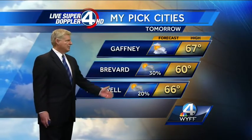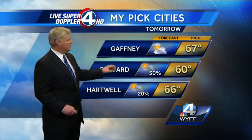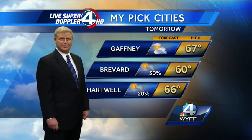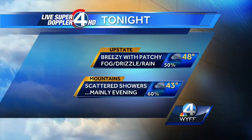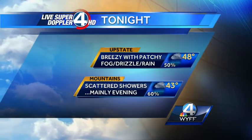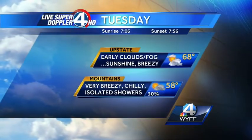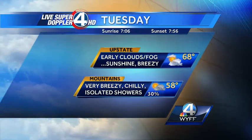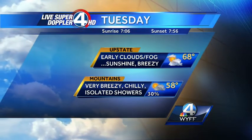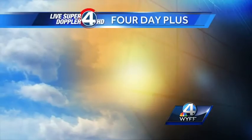Breezy in Hartwell with a 20% chance of an afternoon shower and a high of 66 degrees. In Gaffney, you'll start off with clouds and fog, maybe some drizzle, then partly sunny skies and breezy in the afternoon — milder, with a high of 67 degrees. For tonight: breezy with patchy fog, drizzle, and rain — temperature 48 degrees, 43 in the mountains with scattered showers mainly this evening. For tomorrow, expect morning clouds and fog, then sunshine and breezy in the afternoon, high temperature 68 degrees. But a chilly 58 degrees with downsloping winds off the mountains — it will warm up in the upstate but not the mountains — chilly and very breezy with a couple of stray showers, especially developing in the afternoon.